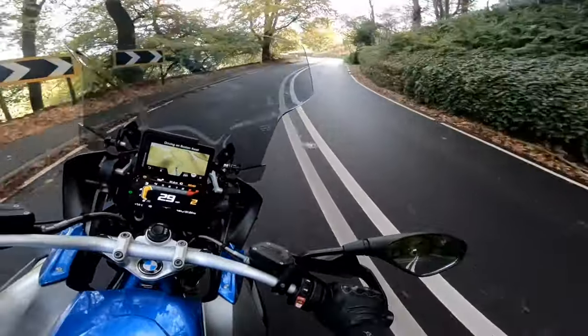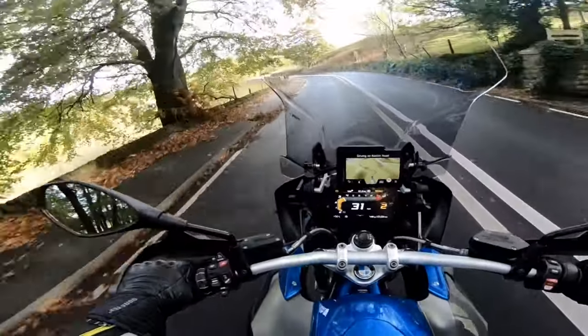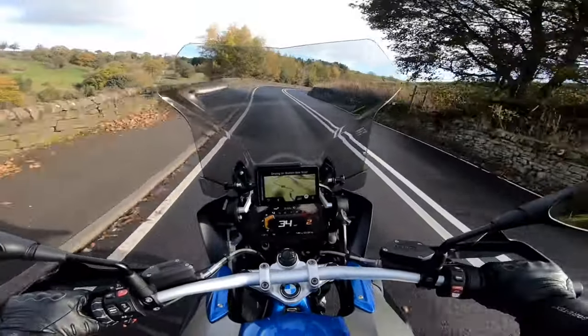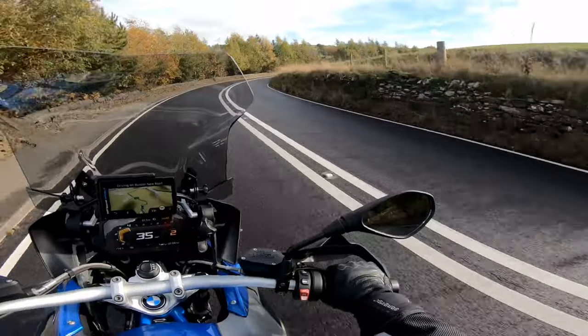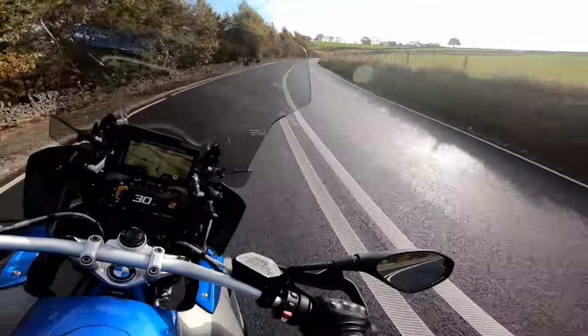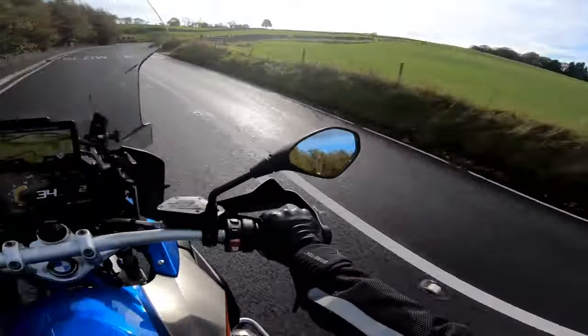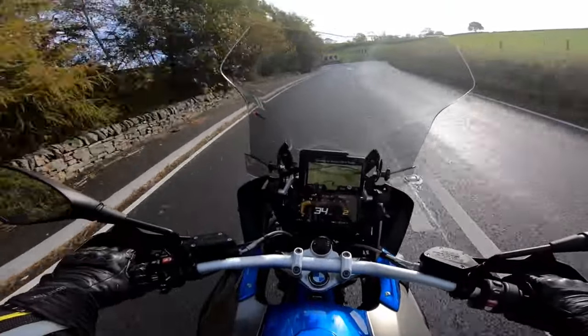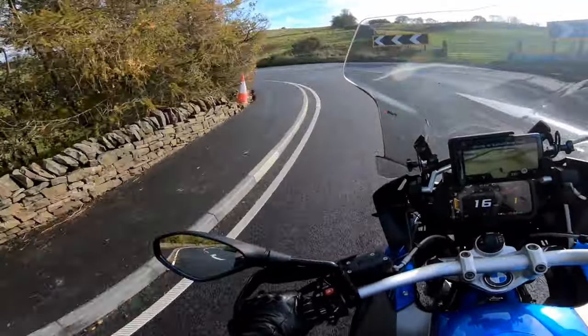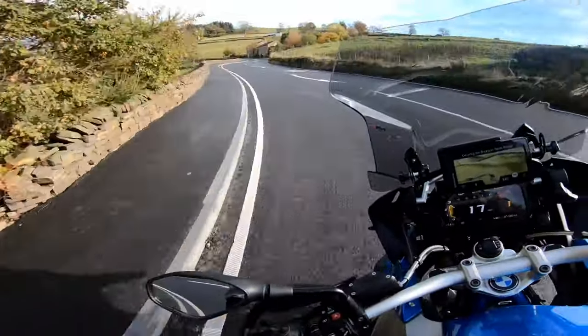Previously I have had an R1200 GSA from 2014, which is TE spec like this is. It's been very hot and it's rained, so a little greasy — that's what I love though, the burbling's excellent.